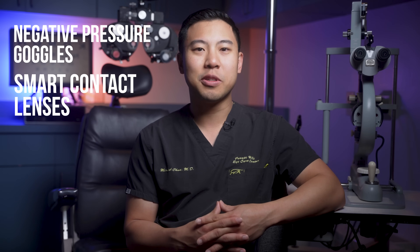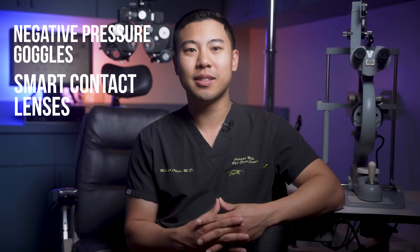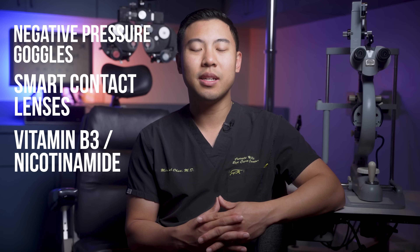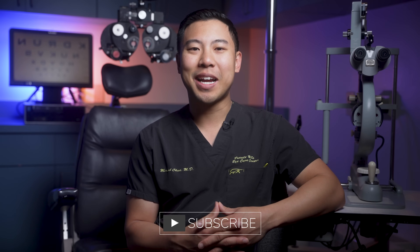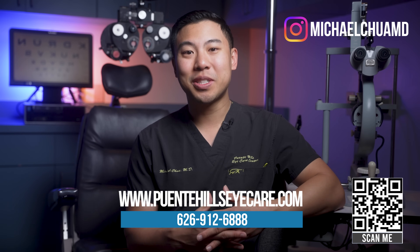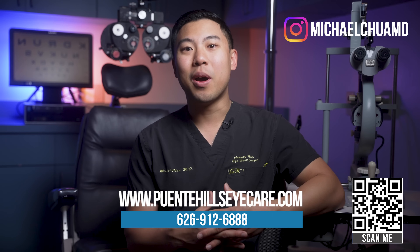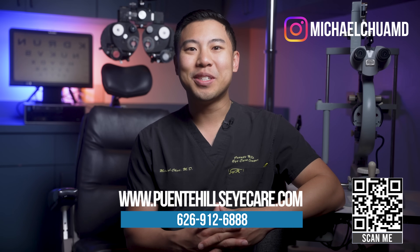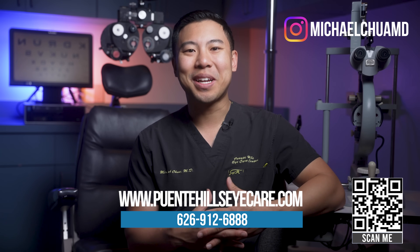So we reviewed some of the most exciting new treatment options in the pipeline for glaucoma: from negative pressure goggles, to continuous pressure monitoring smart contact lenses, to exciting vitamin B3 or nicotinamide supplementation, and citicoline eye drops. I hope this information was helpful to you. Don't forget to subscribe to the channel so you can get updated on our latest videos. And if you live in the Los Angeles, Orange County, or Inland Empire area and want to get your glaucoma checked out or want an eye examination, feel free to visit our website or give our phone number a call to make an appointment today.